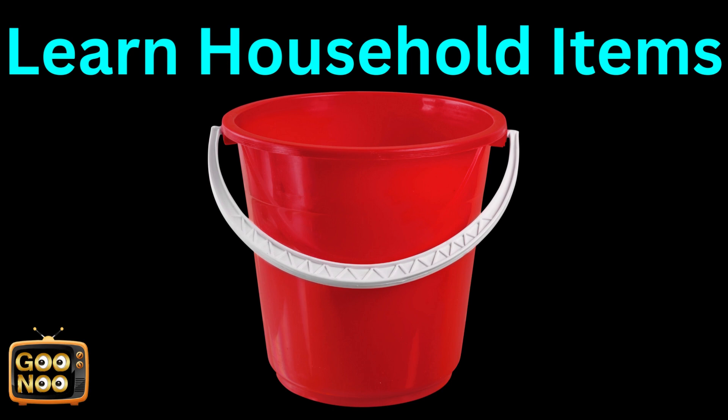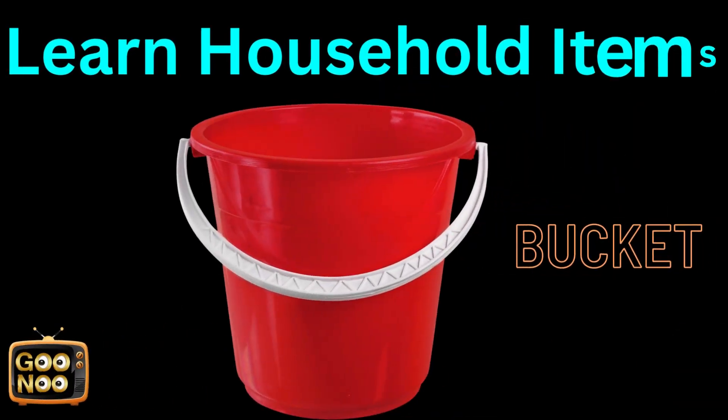Any guess for this? It's found in our washrooms. It's a bucket.